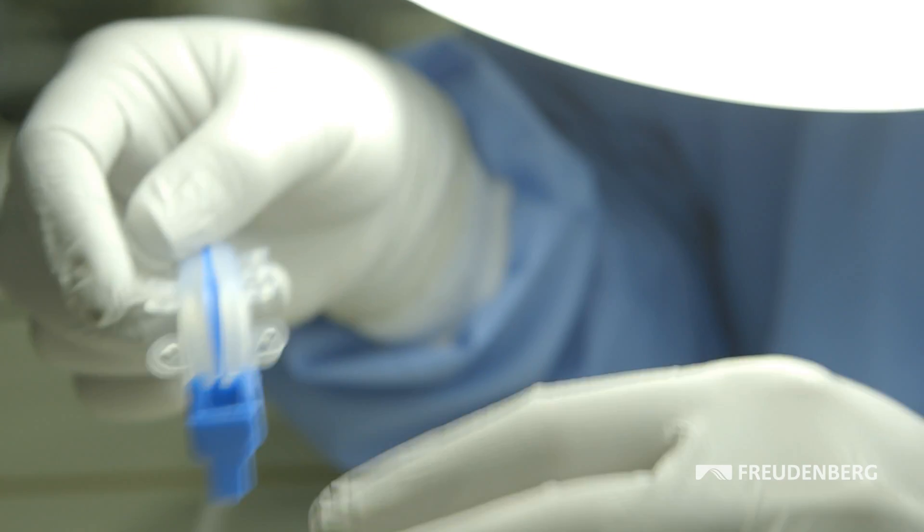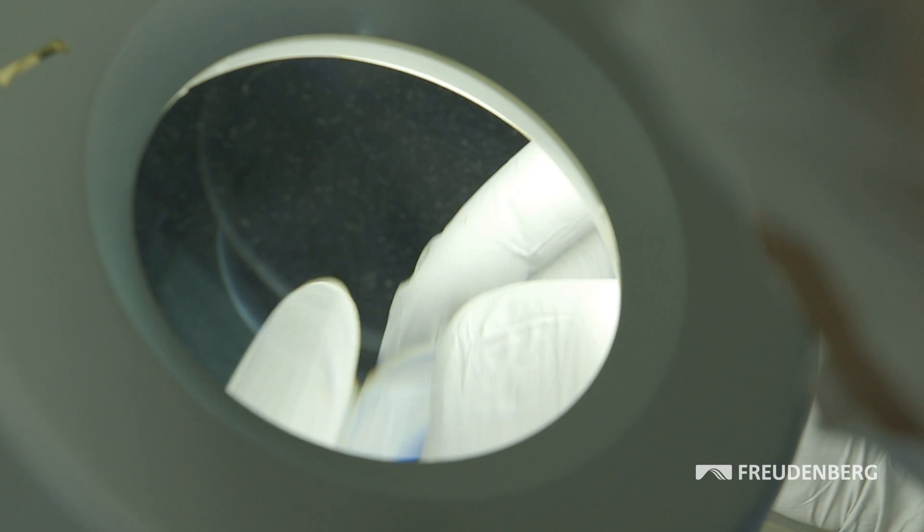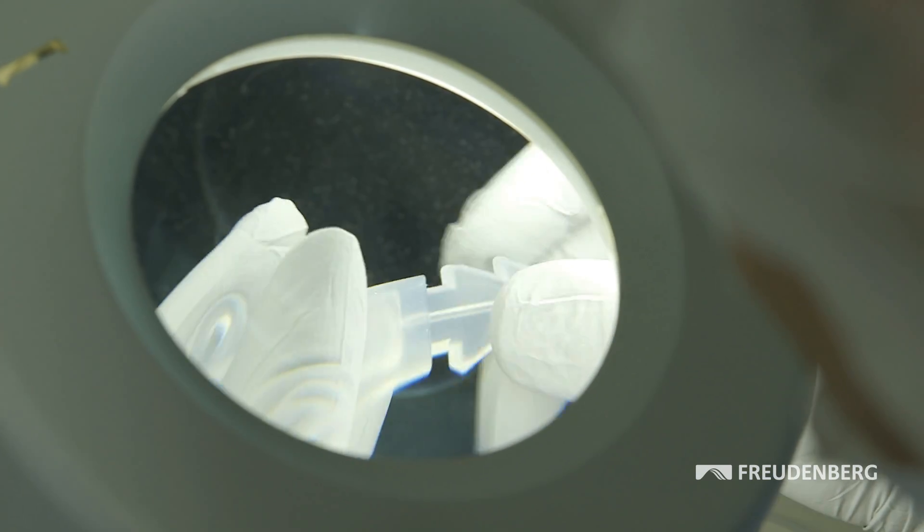The experts at Freudenberg Medical always have a watchful eye on the increasing demands of the market. Medical components are becoming increasingly smaller and more precise, while surface technologies are becoming increasingly important. For example, today we are already coating implants with medication for use in the human body.